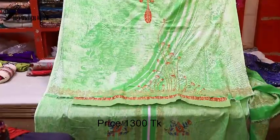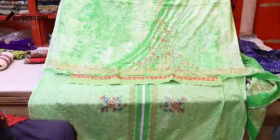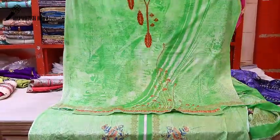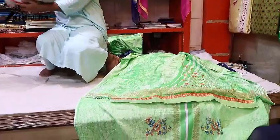This is fully cutwork. It is very comfortable for the summer season. This is the quality of the dress. This is the design.